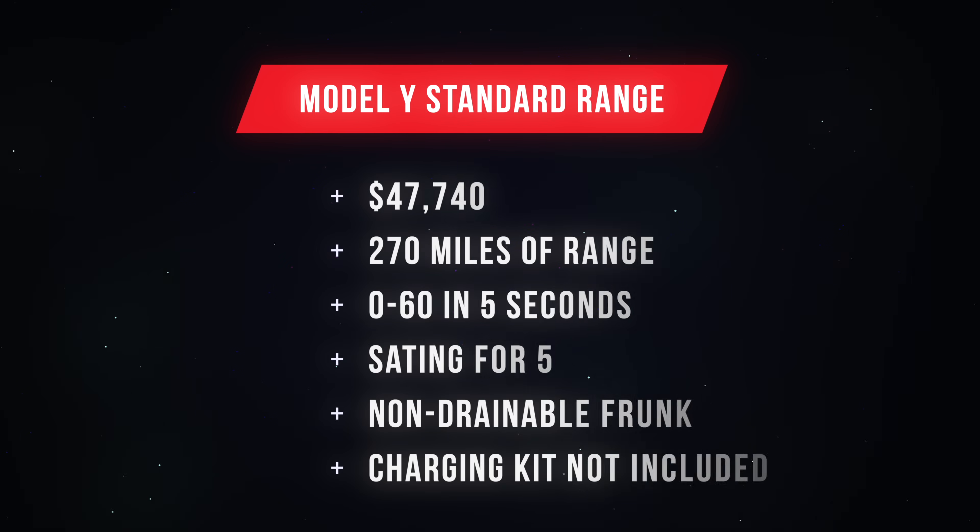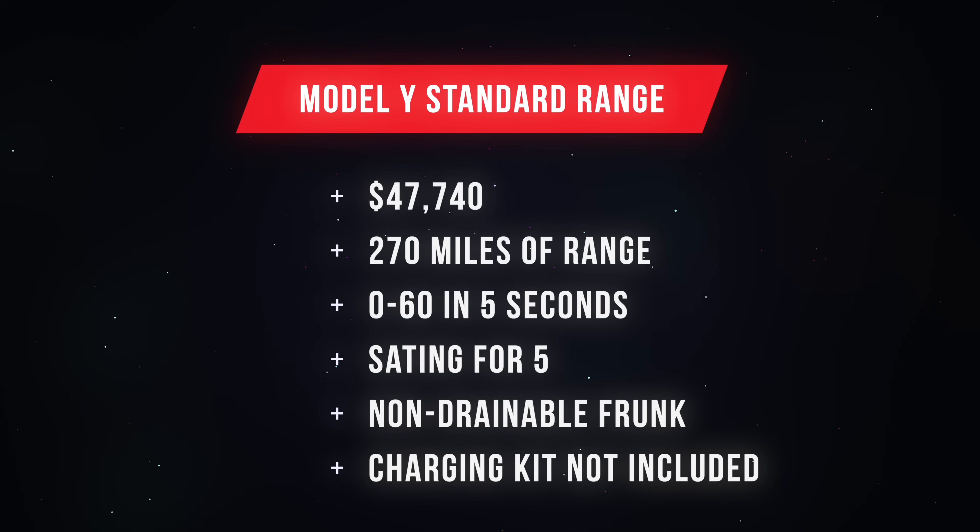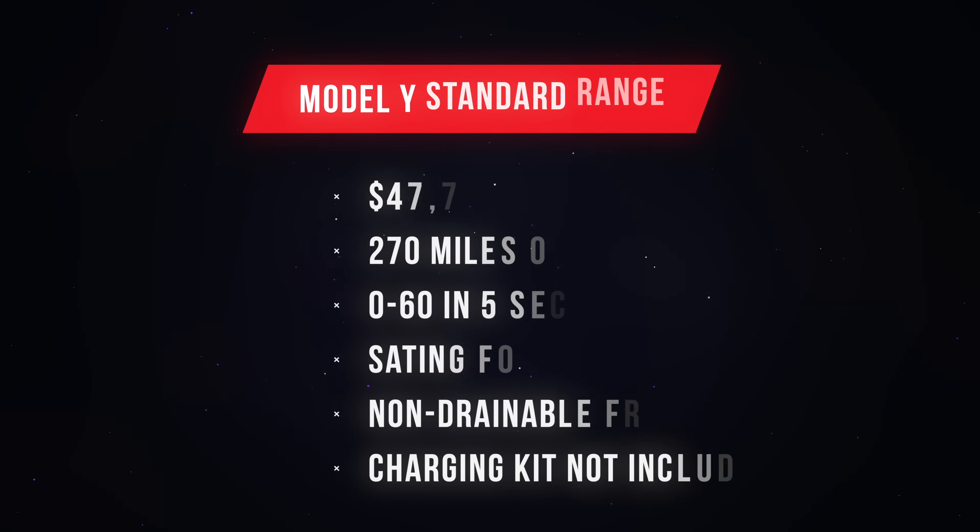The Model Y standard range is just under $48,000, rated for 270 miles on a single charge with a five-second 0-60 time, seating for five, and there's also a frunk. This one does not come with a home charging kit either — you'd need to pay $250 for a mobile connector or $475 for Tesla's wall connector. There's also a federal tax incentive: as of today, the Mach-E is eligible for $3,750, and the Model Y is $7,500, bringing both cars' baseline price to nearly the same when you factor in the tax credits.